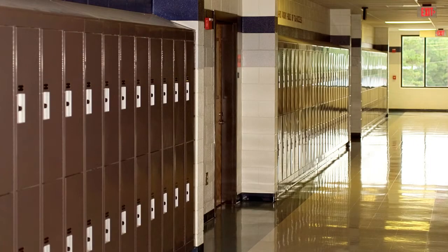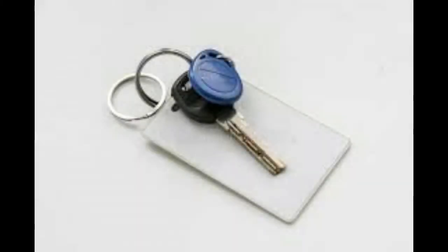Here is a sample picture of what school lockers look like. You will be allocated a locker in the first week at secondary school. It is important to remember to have a large key ring ready to keep your locker keys safe.